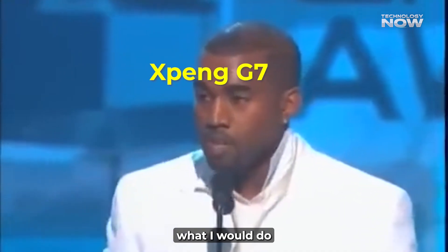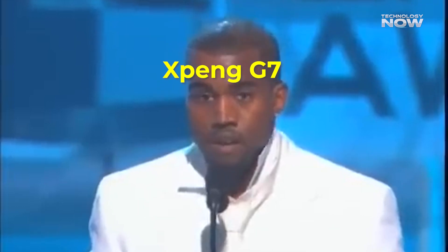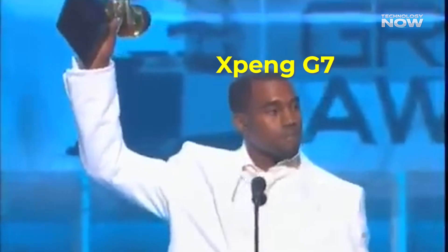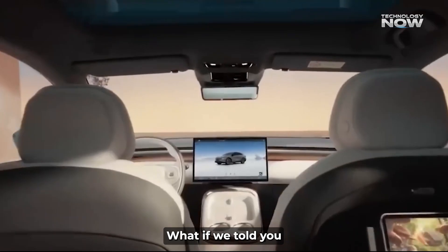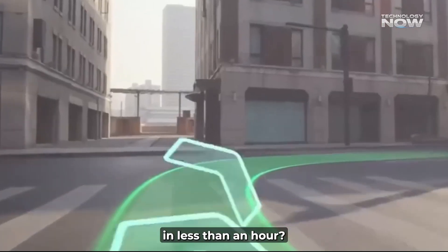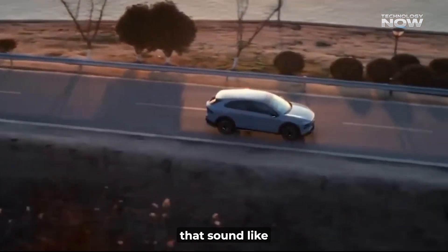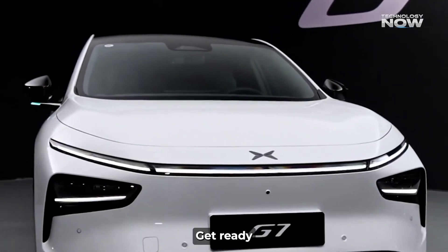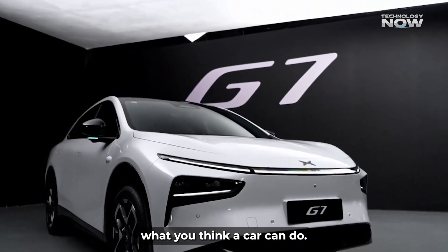Everybody wants to know what I would do if I didn't win. I guess we'll never know. Ready to see a car that's smarter than most supercomputers? What if we told you a new electric SUV snagged over 10,000 pre-orders in less than an hour — precisely 46 minutes — because it's packed with AI features that sound like they're from a sci-fi movie? Get ready, because the Xpeng G7 is here, and it's about to redefine what you think a car can do.